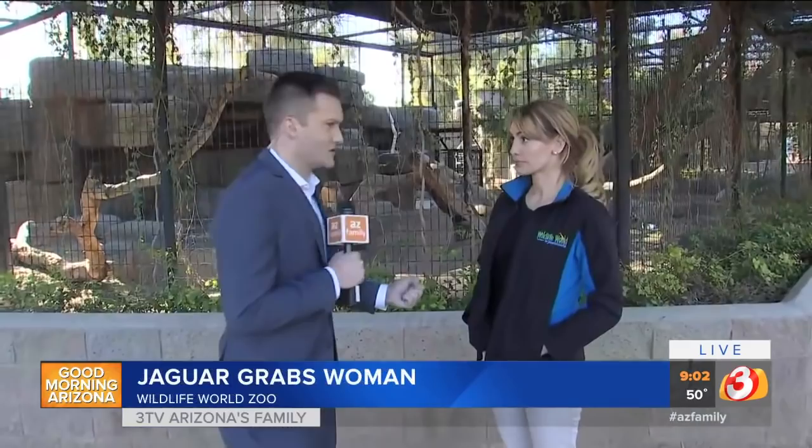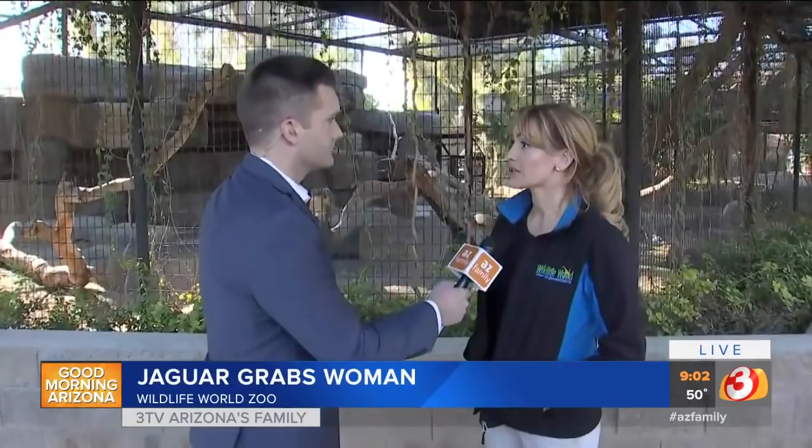It's a two-barrier system. I'm joined by Christy Morkum with the zoo. Explain how this barrier system works. It meets federal standards. We are inspected by the USDA — we get random inspections. This enclosure and the barrier do meet the regulations that they set.